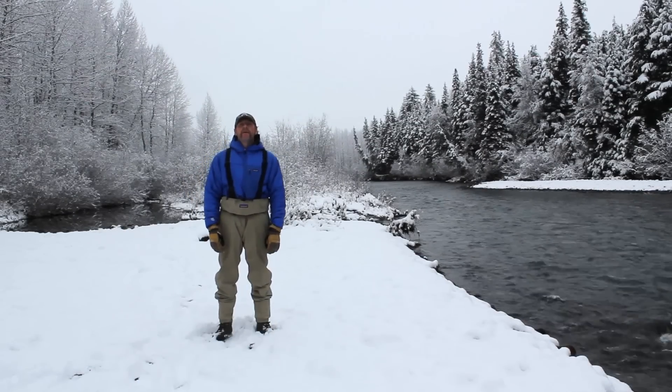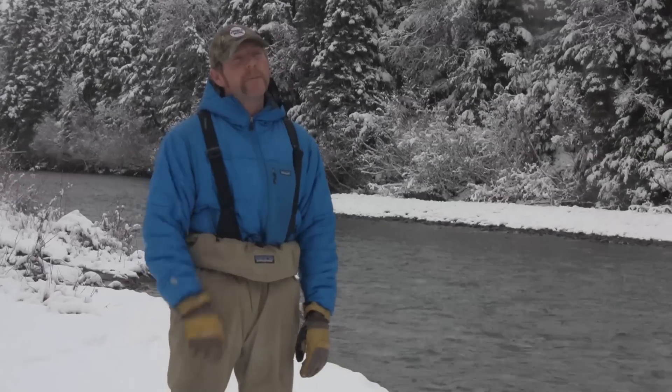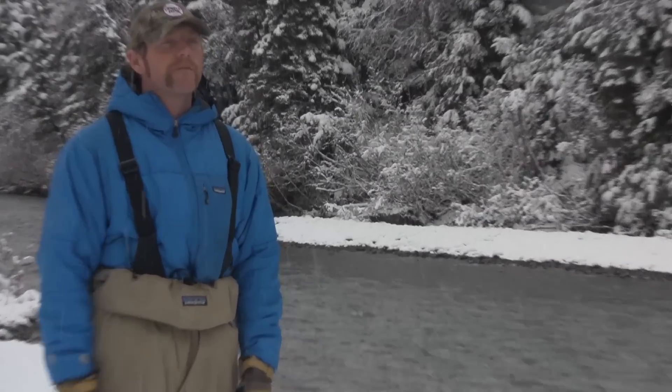Welcome back to CrossCurrent TV. My name is Chris Cravens. Today's segment is going to be about safe wading and river crossing.